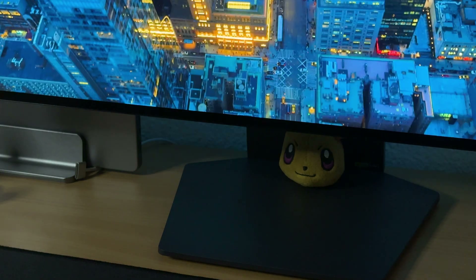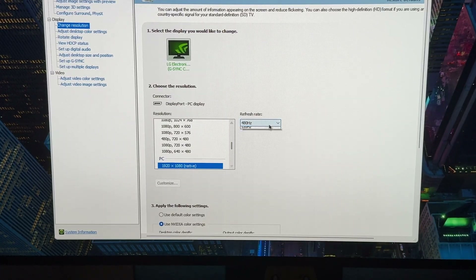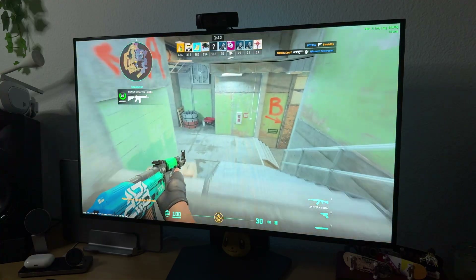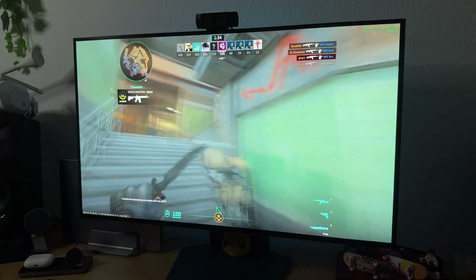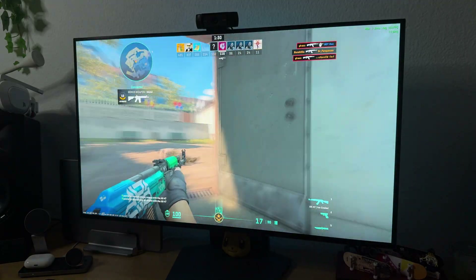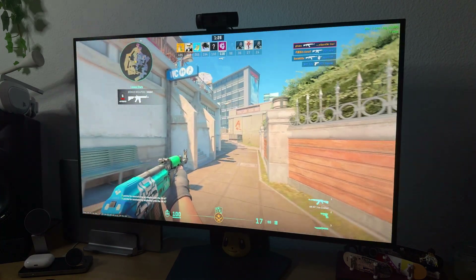About that dual mode we talked about earlier — switch it, and you get 1080p at 480Hz. If you play CS or Valorant, it feels really good, as long as you have the hardware to support that many frames per second. I mainly play Counter-Strike, and it feels great. I've had a 144Hz monitor for years, and the jump to 480Hz is very noticeable. Personally, I feel the difference is not as big as going from 60 to 144Hz, but there's still an upgrade there.